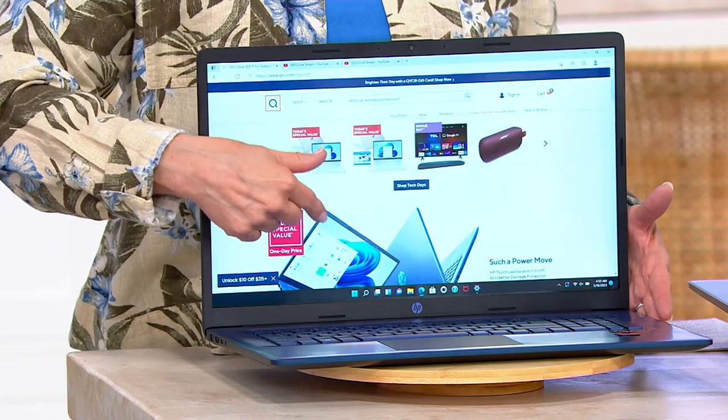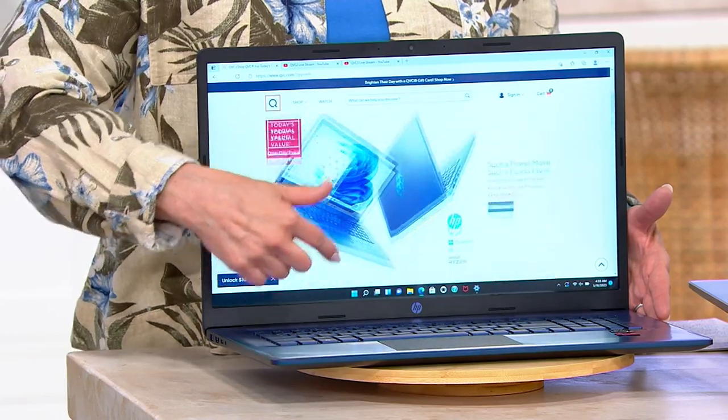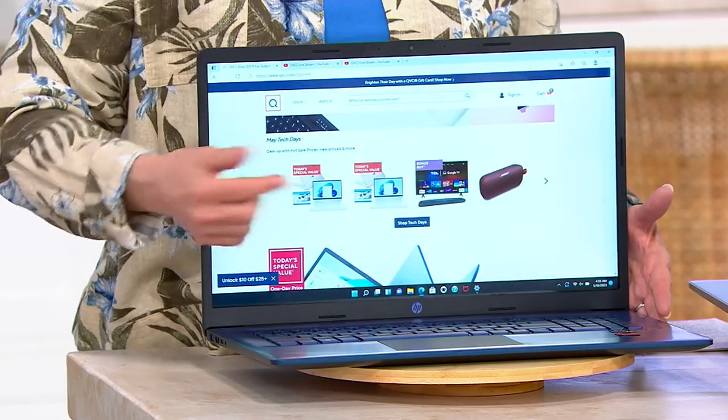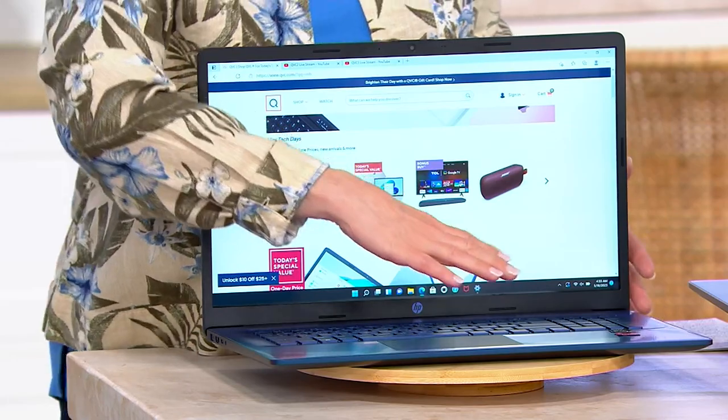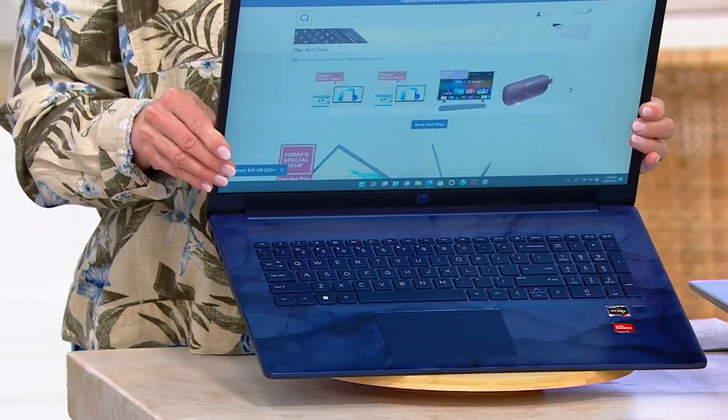One is that it is a touch screen, so you can just touch that screen and dial in, click on something, and it'll come right up. You've also got the great keyboard, which happens to be backlit as well.